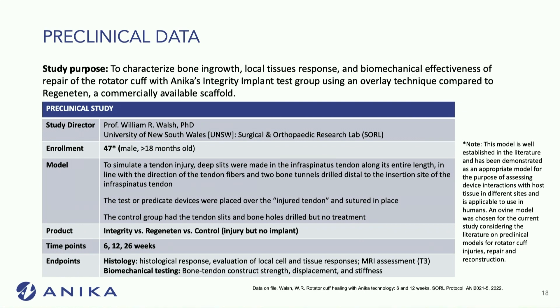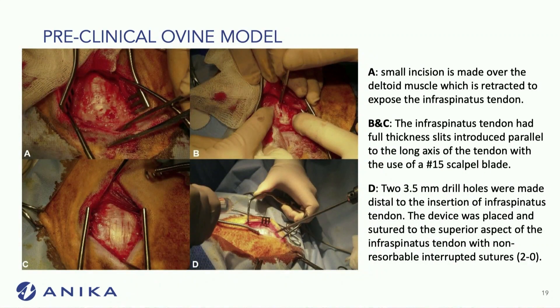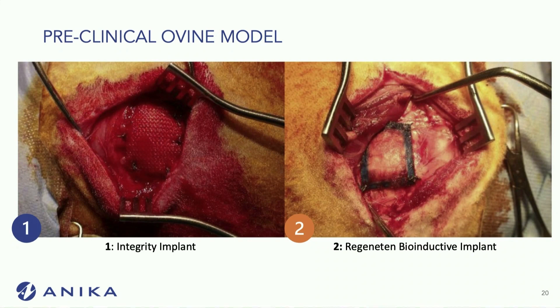We basically took the same study design used for the Regenidin patch. Within sheep, we made partial rotator cuff tears — for some we put in an integrity patch, and for some a Regenidin patch. There were 50% partial thickness tears. On the left we have the integrity implant and on the right we have the Regenidin implant.